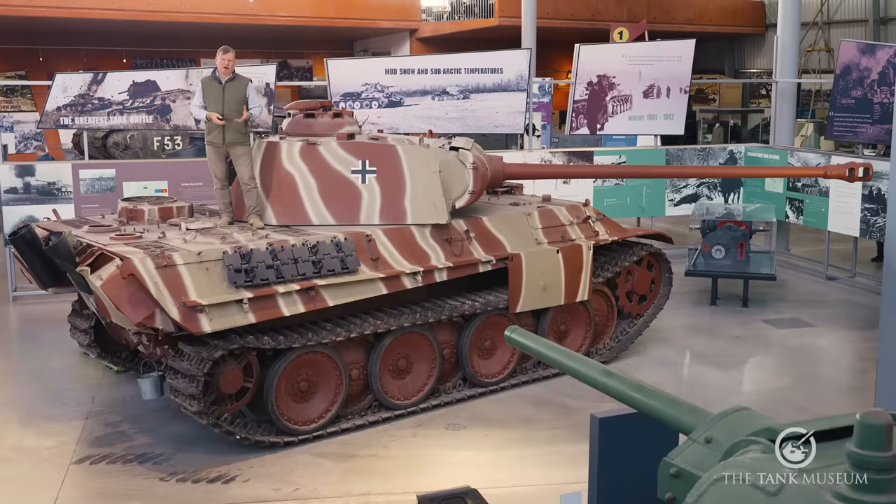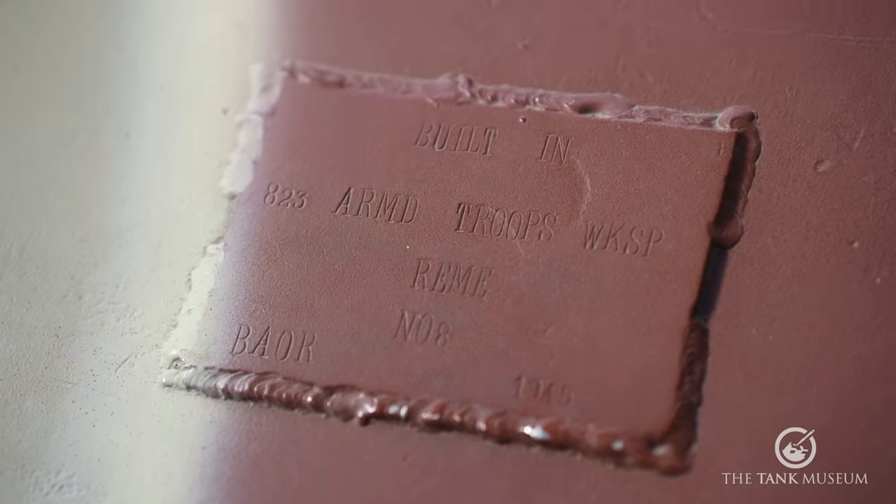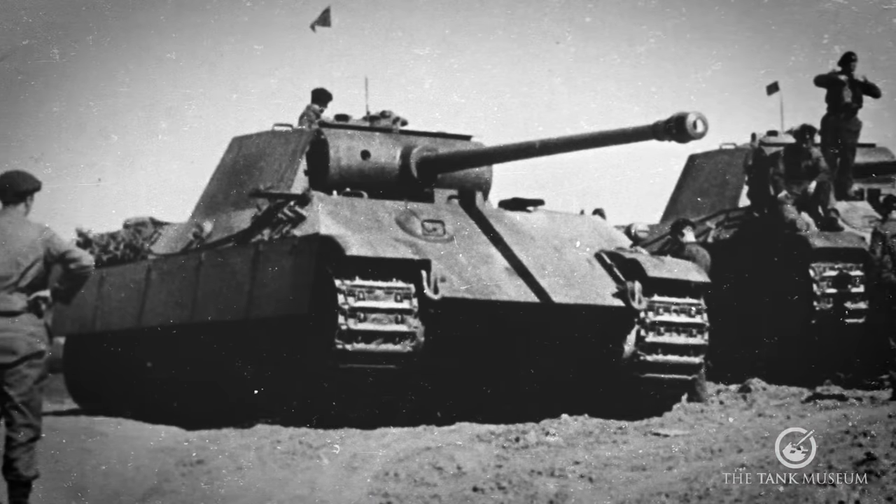From a production run of around 6,000 there aren't many Panthers left, but this one is actually quite unusual because this one wasn't built by the Germans. This tank was built by the British Army. As you can see from the plaque welded to the frontal armour, this Panther was built by the British Army's Royal Electrical and Mechanical Engineers in 1945.